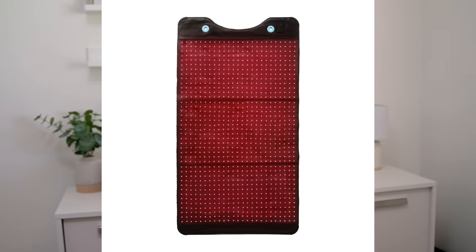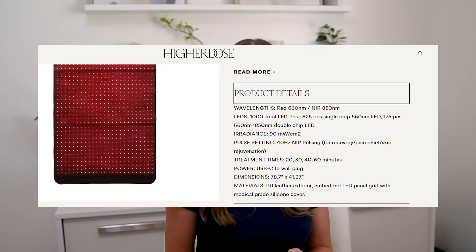Quick update: right after I recorded this, within 48 hours, a brand new product came out. Higher Dose released their brand new full-body red light wrap or mat. I haven't tried it — it just came out — but looking at the numbers, it hits around 90 milliwatts per square centimeter, making it more powerful than a face mask but slightly less powerful than the Joovv panels. Because it is a wrap-style mat, it's designed for full-body use, making it another great option for someone looking for full-body red light therapy.